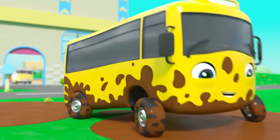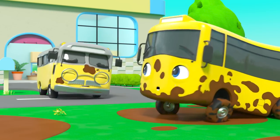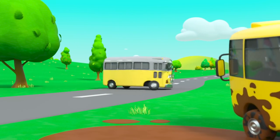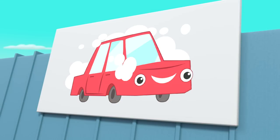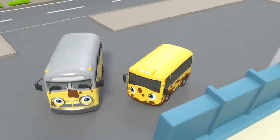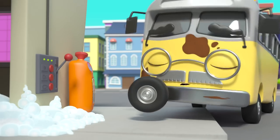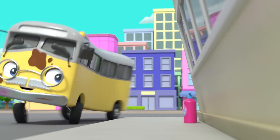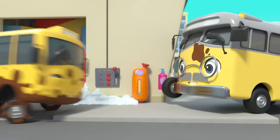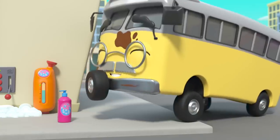Buster is having fun splashing in some very muddy puddles outside his house! Look — it's Grandpa Bus! Oops, now they're both covered in mud! But Grandpa has a plan. Where's he taking Buster? They're at the car wash to get cleaned up! Hooray! It looks like the car wash is all out of bubbles. There's the soap! Grandpa adds a small squirt and Buster turns on the car wash. Hang on — that's a lot of soap, Grandpa Bus!